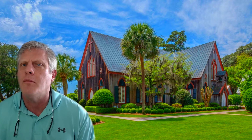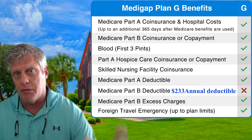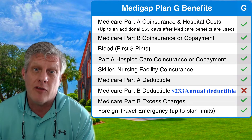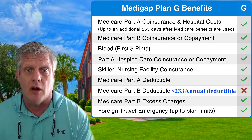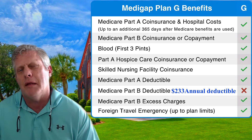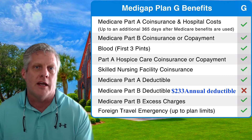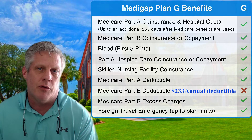The only difference is Plan G has that little Part B deductible — this year it's $233 annually. Once you hit $233, Plan G pays everything. The Plan G is right around $600 less a year in premium than Plan F, and the only difference is that $233 Part B deductible. Subtract the $233 deductible from the $600 savings — you're right around $400 in savings. So people with Plan F would pay $400–$500 extra a year in premium just for first dollar coverage and to never face a $233 deductible.